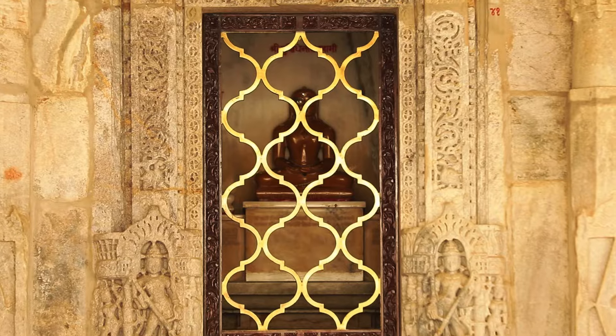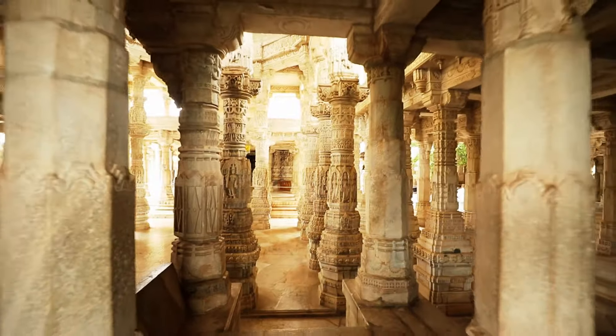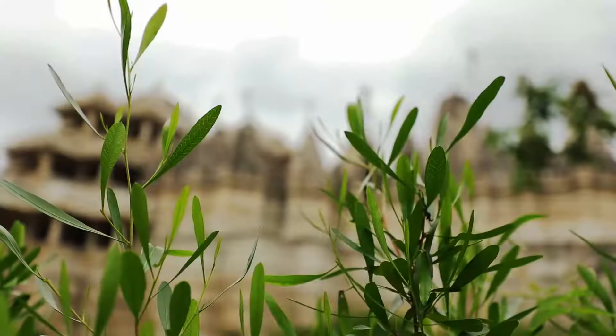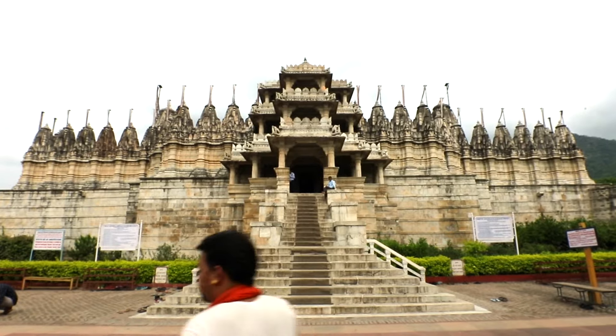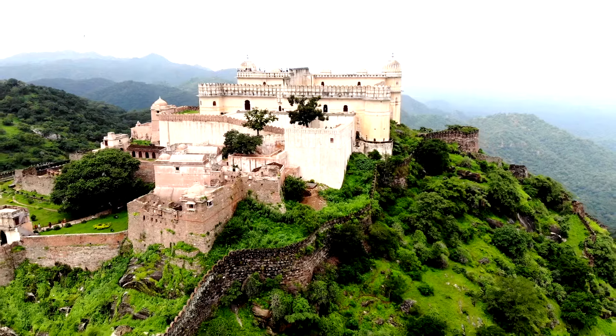Dedicated to the first Tirthankara, Adinath, the Ranakpur temple has over 1,400 pillars, each different from the other. A two-hour drive from Udaipur, this temple was built by a minister, Dharna Shah, at the court of Ranakumha of Mewar, who in turn built the famous Kumbhalgarh Fort nearby.